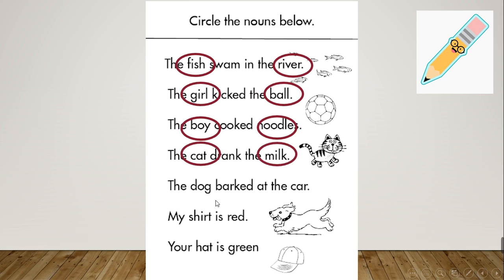Number 5: 'The dog barked at the car.' The nouns are 'dog' and 'car'. Number 6: 'My shirt is red.' There is only one noun, which is 'shirt'. Number 7: 'Your hat is green.' There is only one noun, which is 'hat'.